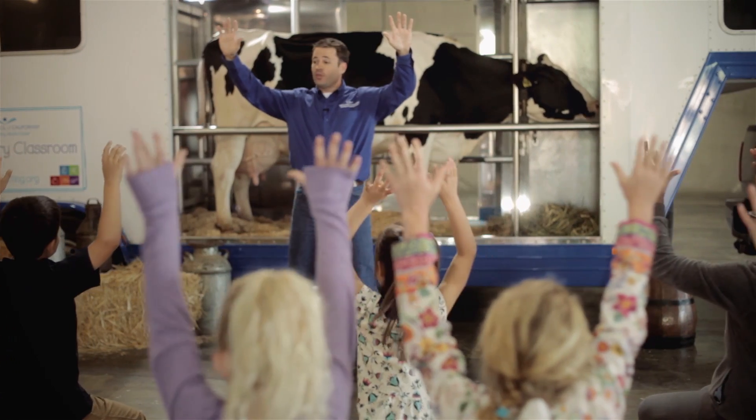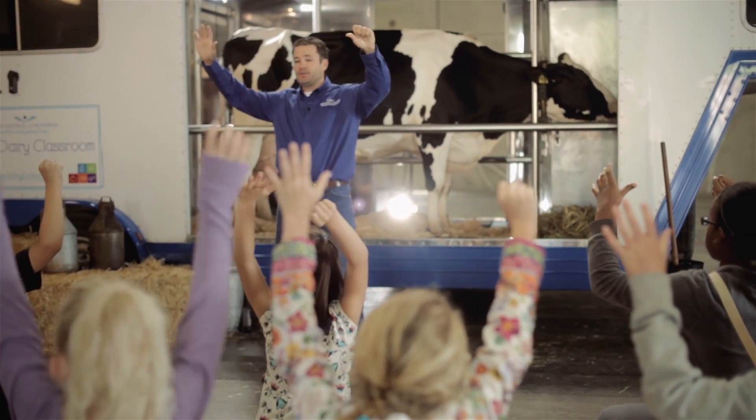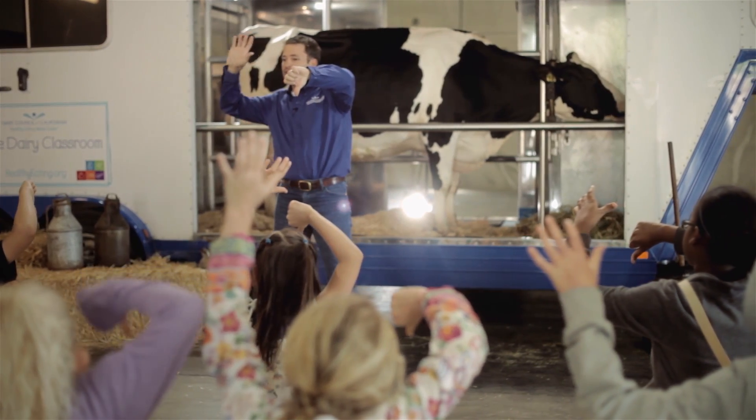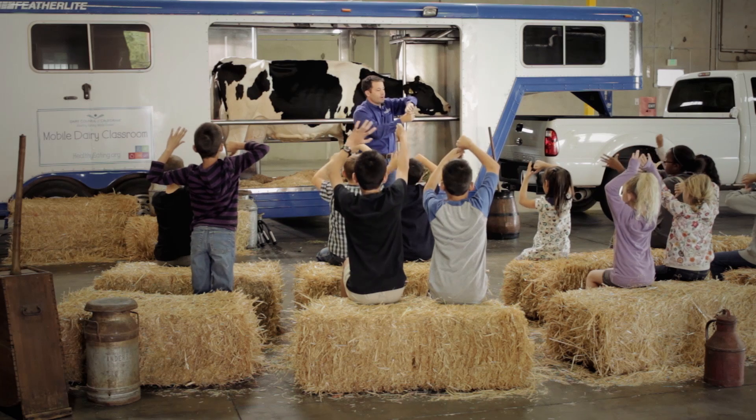All right, let me show you the proper way to milk a cow. Can you guys raise your hands up? All right, now with one of your hands, I want you to make a fist. And with that fist, I want you to give me a thumbs down just like that. Now we're going to pretend — take your free hand and let's wrap it around our thumb.